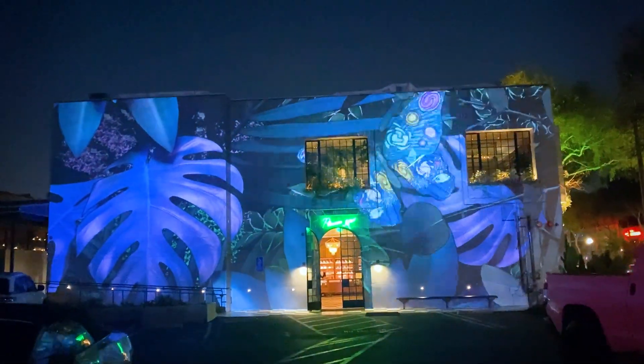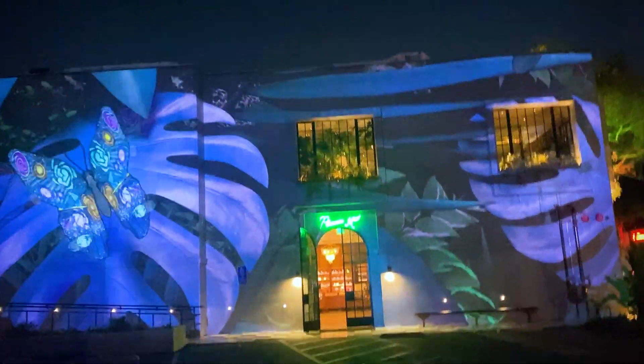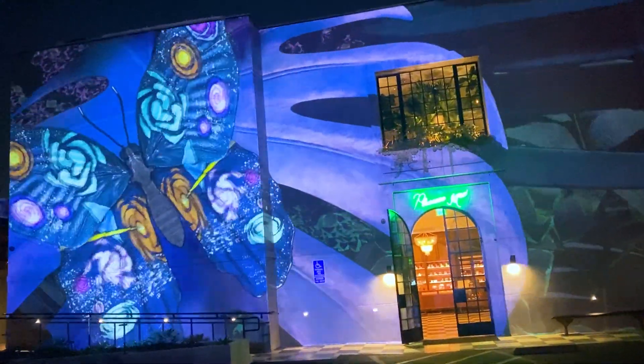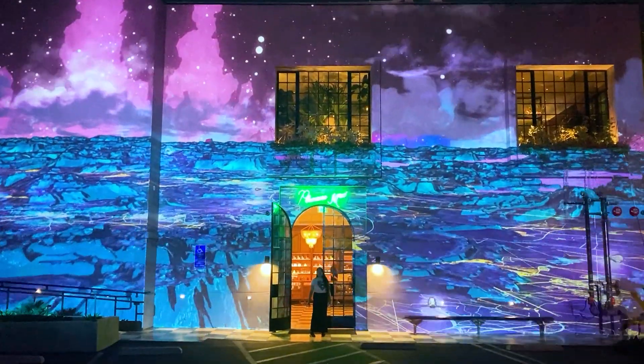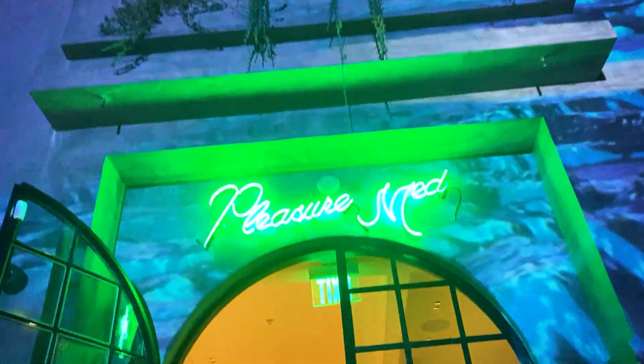I didn't purchase anything today. They really leveled this up! That was my natural reaction because that was my first time seeing it and I had no idea what to expect, but I was super pleasantly surprised. It's beautiful.